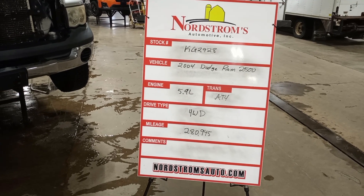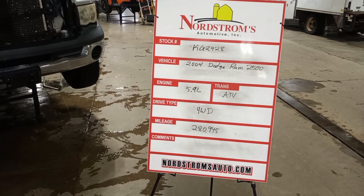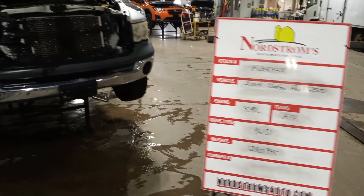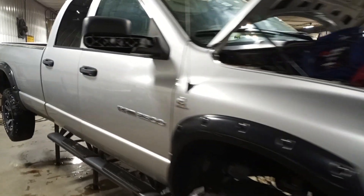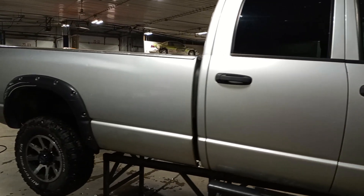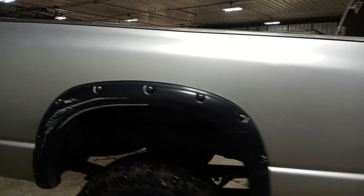Stock number KG2928. 2004 Dodge Ram 2500, 5.9 liter diesel engine, automatic four-speed, four-wheel drive with 280,945 miles. It's a parts-only vehicle, silver in color. Undercarriage damage — transfer case has damage, some damage to the transmission and wiring, does not start. Will have to verify the engine and axles are okay on tear down.